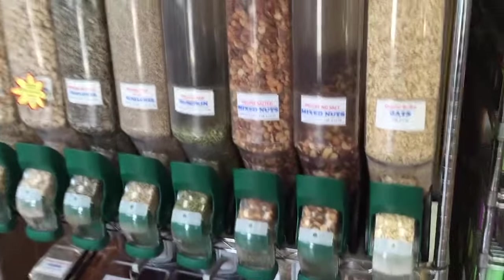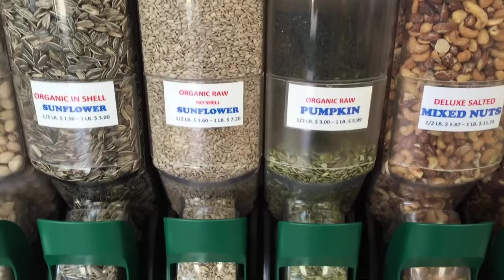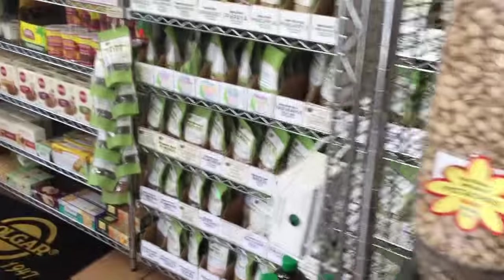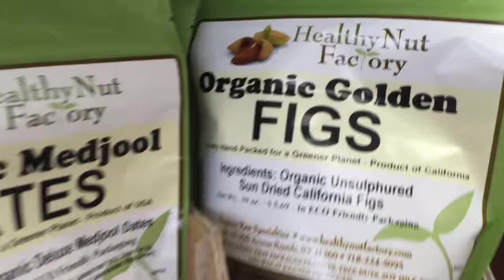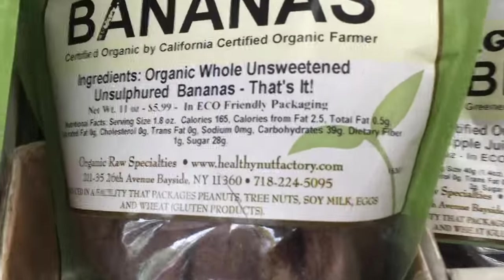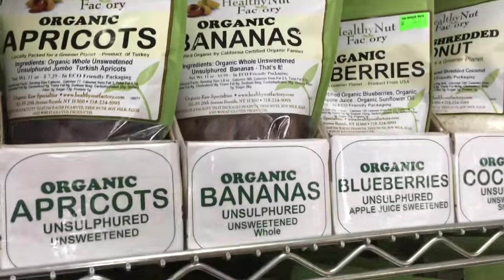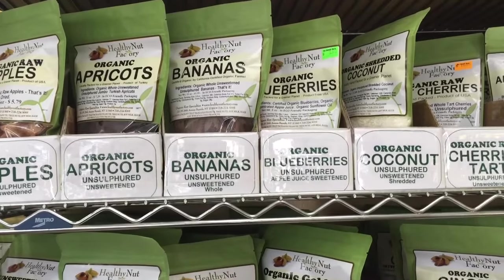These are the pick-your-own nuts. I'm gonna go with the organic pumpkin seeds — I haven't gotten those in a while. I love the figs; the organic golden figs are good, and there's organic bananas too. They're brown and look like they're spoiled, but they're not because there are no preservatives. Those are the ones you want — bananas that look perfect probably have sulfites, and you don't want those.